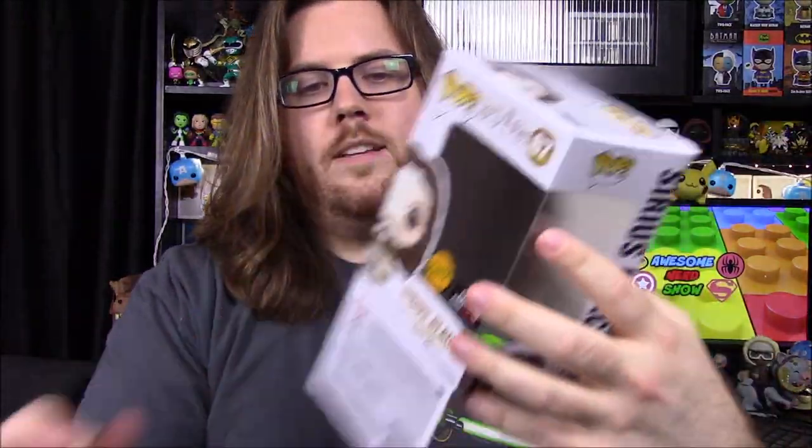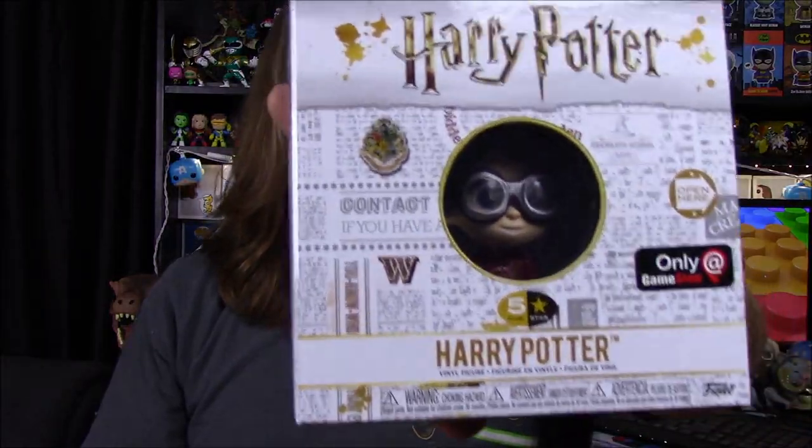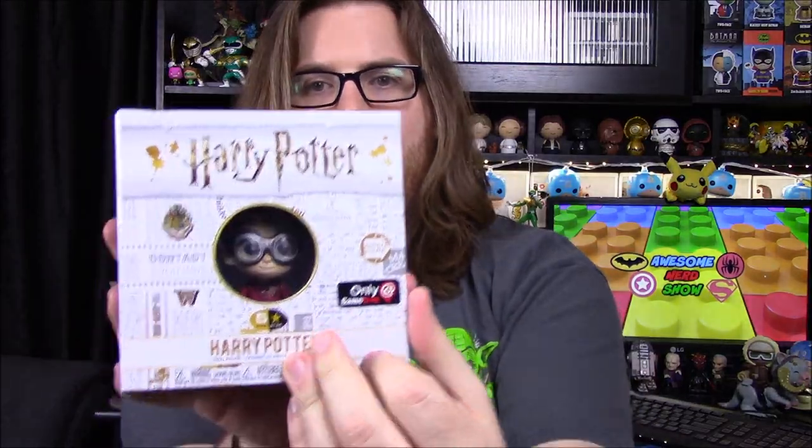So that was the Sirius Black pop — the GameStop exclusive. It was one in two odds for the Chase, so not too surprising we got it. Next up we have a Five Star figure. I forgot there was one in here. I've not gotten any of these because they seem a little too childish-looking, so I haven't been interested — except for the Dumbledore one which comes with Fawkes.